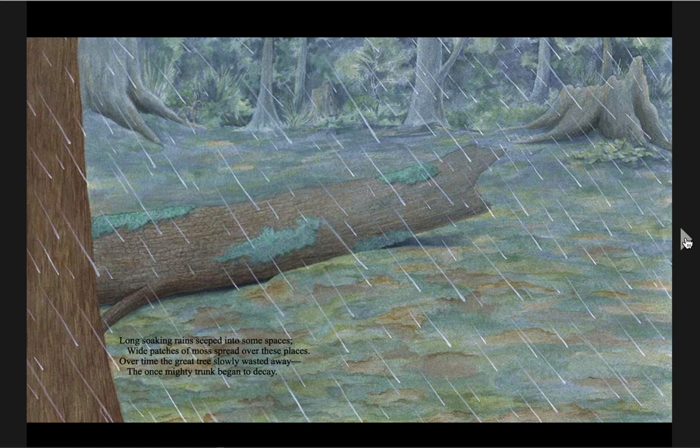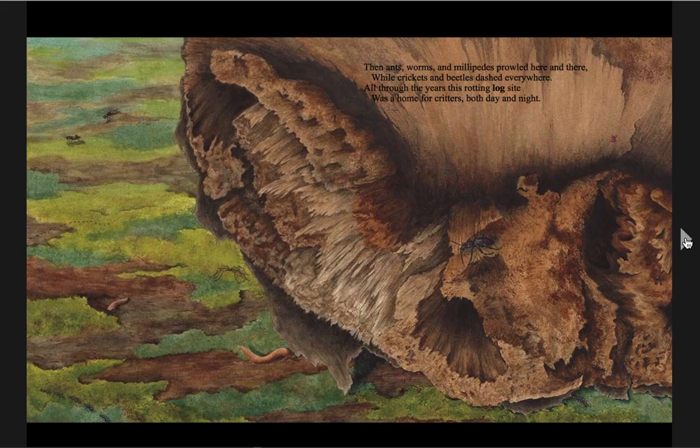Long soaking rains seeped into some spaces. Wide patches of moss spread over these places. Over time, the great tree slowly wasted away. The once mighty trunk began to decay — decay means it began to die. Then ants, worms, and millipedes prowled here and there, while crickets and beetles dashed everywhere. All through the years, this rotting log site was a home for critters both day and night.